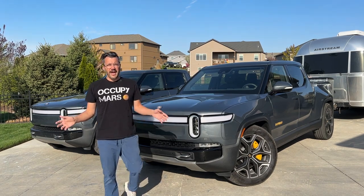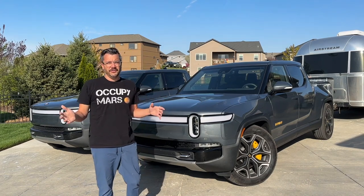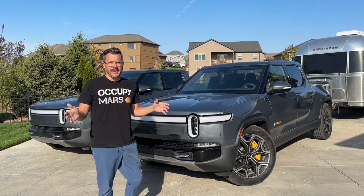We know that tire size matters when you're not towing. Does it help your efficiency when you are towing? We're going to find out today.